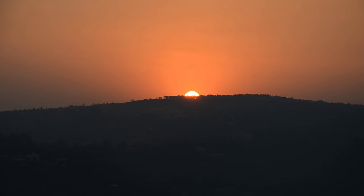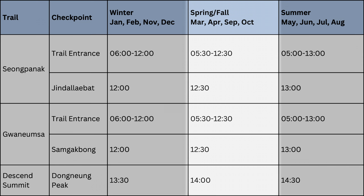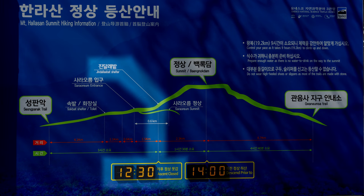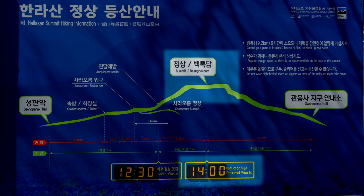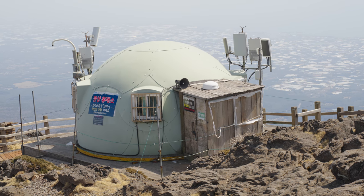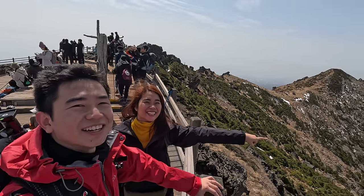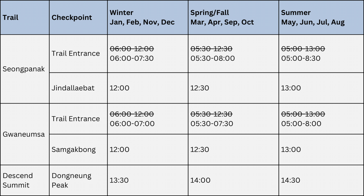To avoid people being stuck on the mountain after sunset, the trail management enforces checkpoints that block people from going further past a certain time. For example, in spring, if you're not at the checkpoint by 12:30, the gate will be blocked and you're not allowed to continue to the summit. There are also public broadcasts at the summit to inform people that they need to start their descent. To successfully summit, I've taken into account the hiking duration — you will need to start your hike within the appropriate timing.